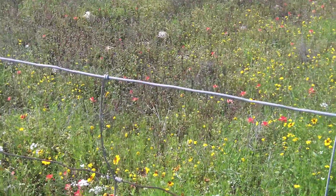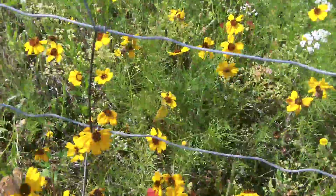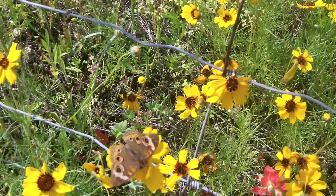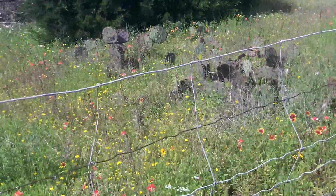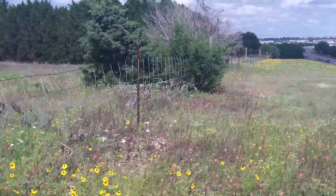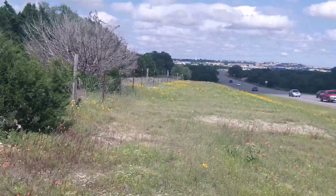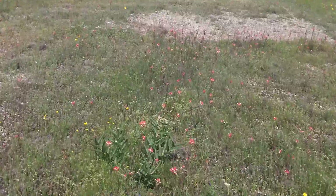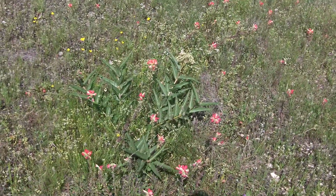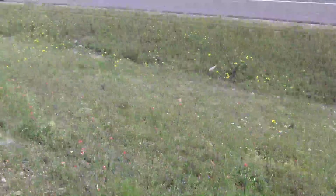Look at these — these are buckeyes right here! Some beautiful buckeye butterflies. See the buckeyes on those? There he is. Lots of different types of wildflowers here. There's another big antelope corn surrounded by Indian paintbrush. There's another big antelope corn here.